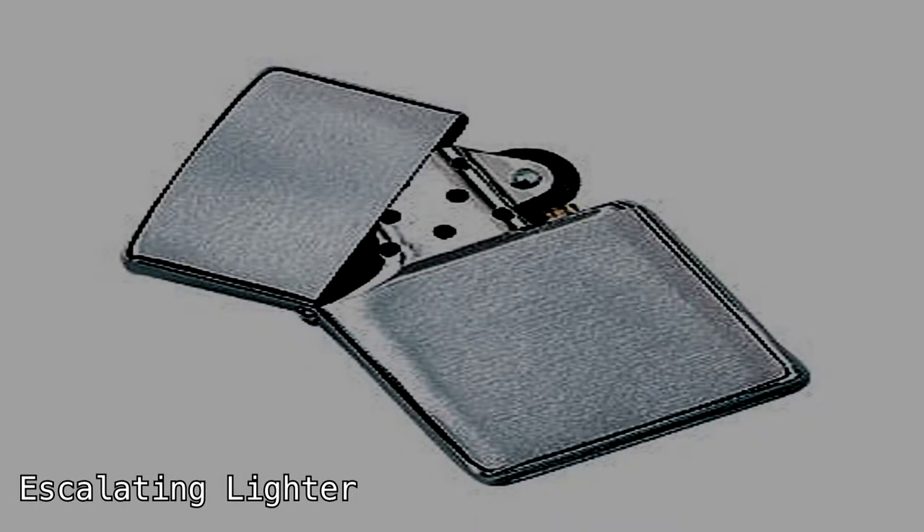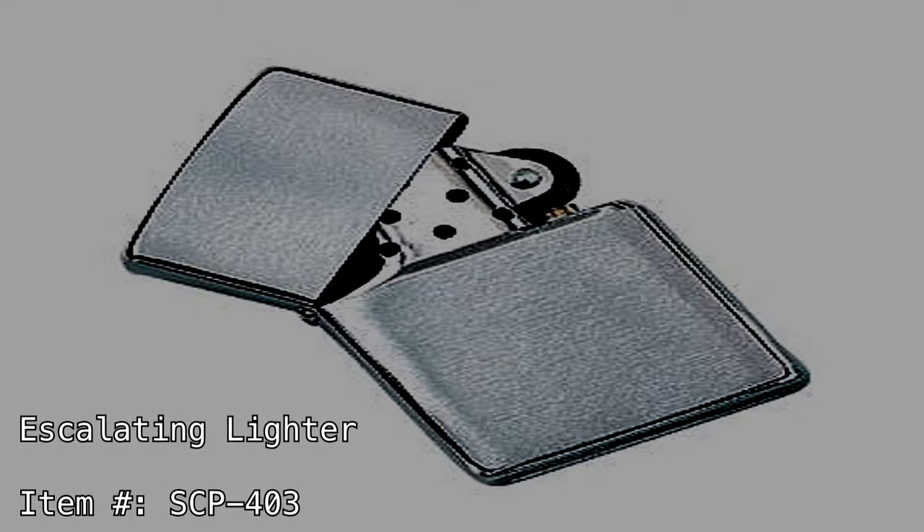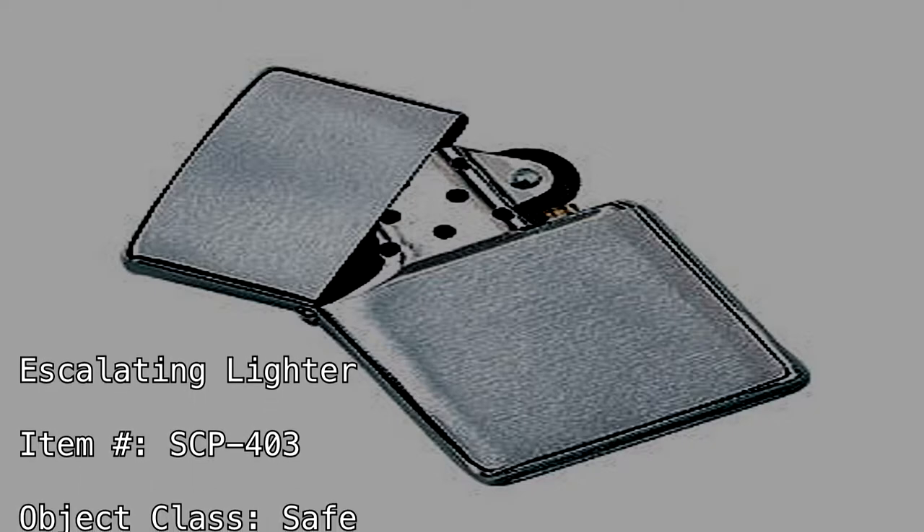Escalating Lighter. Item Number SCP-403. Object Class: Safe.